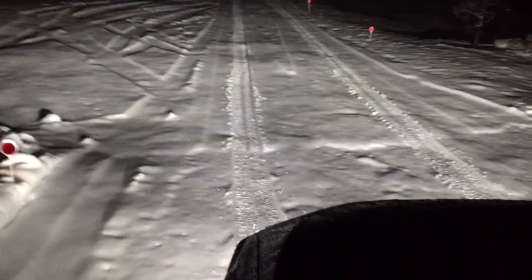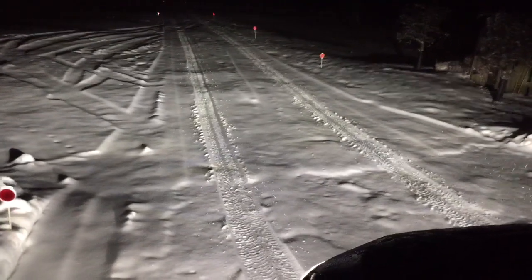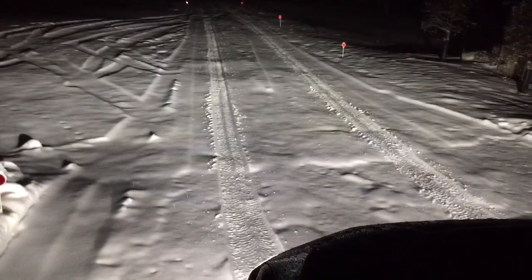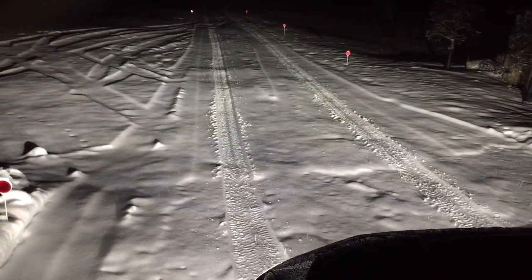The light output is almost identical to the factory LED light output. If you're looking for a perfect match, this is pretty much what you get.